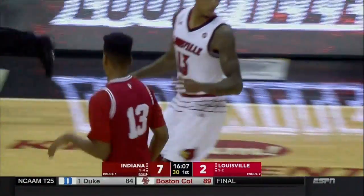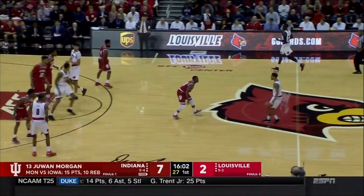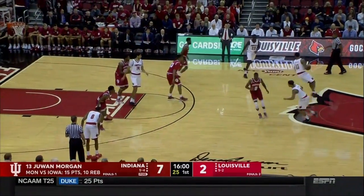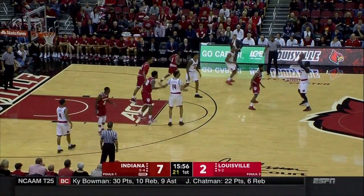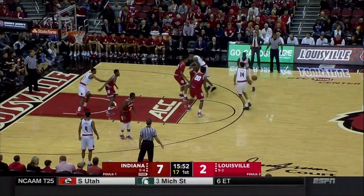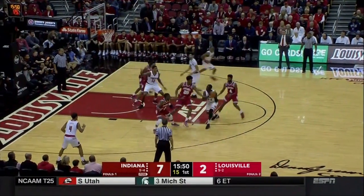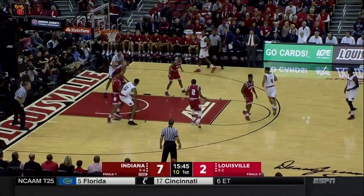You can see why Juwan Morgan leads this team in rebounding and offensive rebounding — he's physical. He's the best defender on this Indiana team because he can switch every ball screen and guard multiple positions. But he's starting to exert himself on both ends of the floor and act like the best player on the floor. Great start for the Hoosiers on the road here in Louisville.